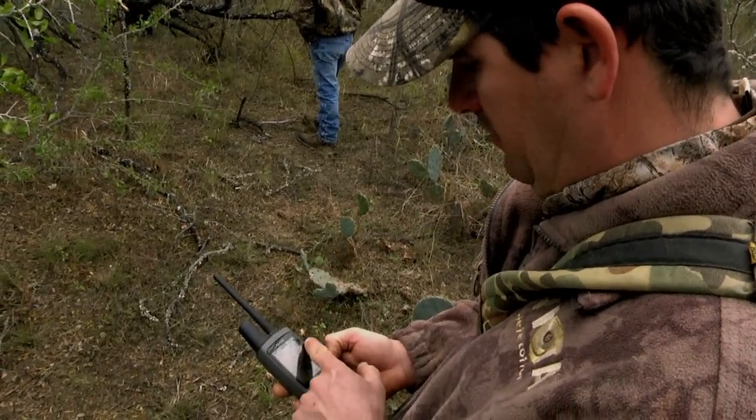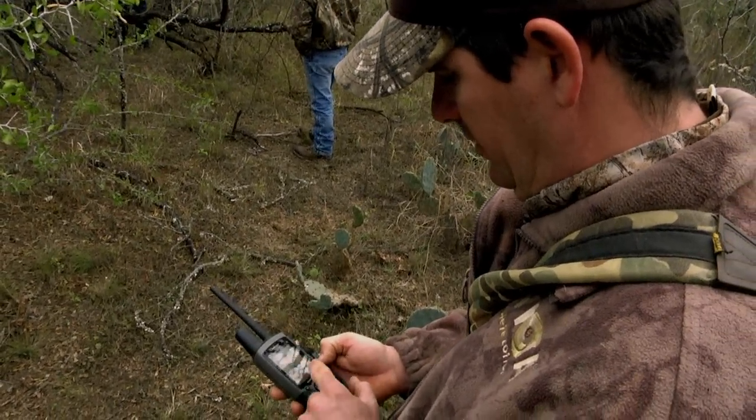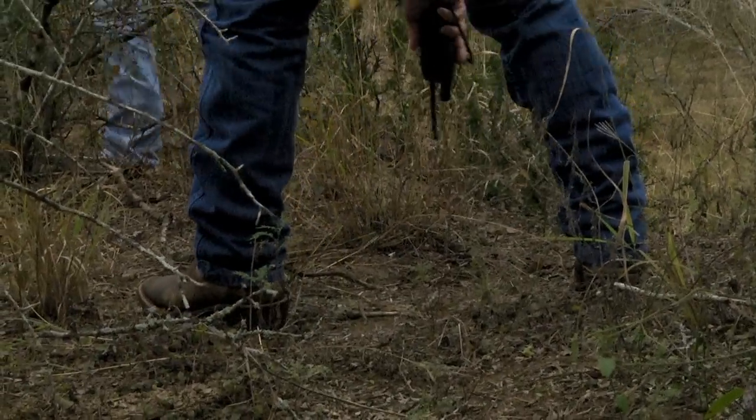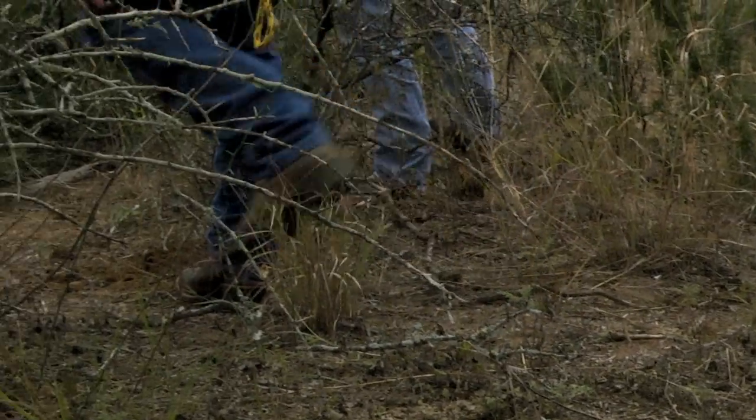He went about 300 yards up ahead but then he's kind of doubled back like he lost it and he's coming back to where he had been trailing — now about 80 yards up here.